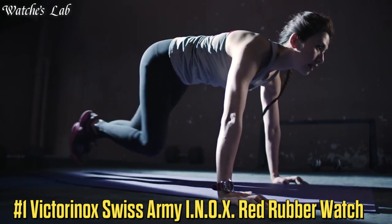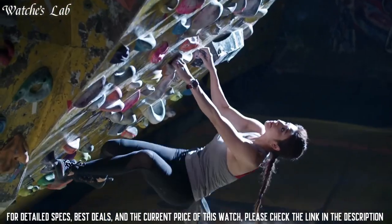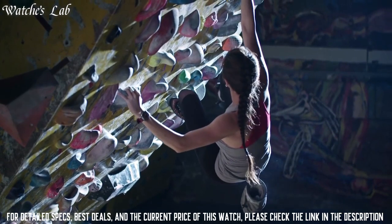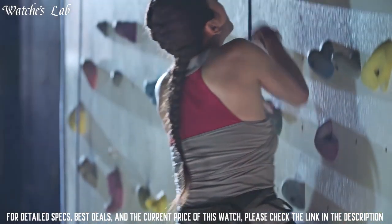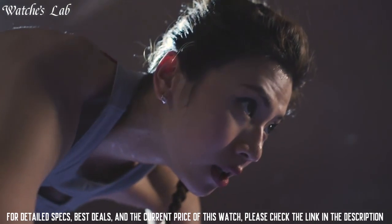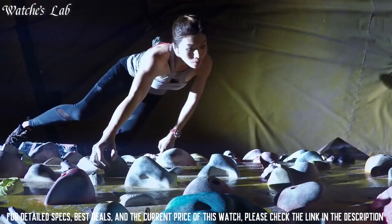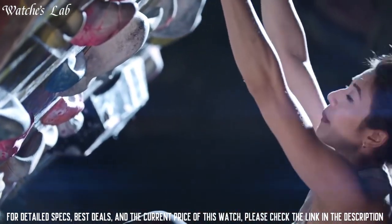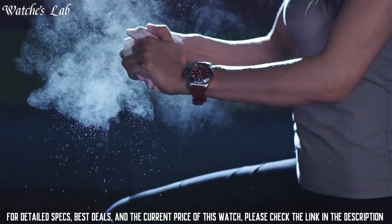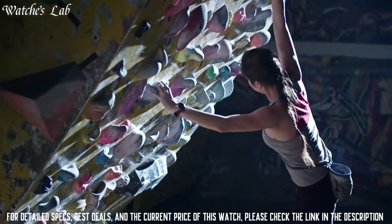Number 1: Victorinox Swiss Army In-Ox Red Rubber Watch. Scratch Resistant Sapphire Crystal, Screw-Down Crown, Solid Case Back, Round Case Shape. Case Size 43mm, Case Thickness 14mm, Band Width 21mm, Band Length 8 inches. Tang Clasp. Water Resistant at 200m / 660ft. Functions: Date, Hour. Stainless Steel Case and Bezel. Dial Type Analog, Luminescent Hands and Markers. Date Display.